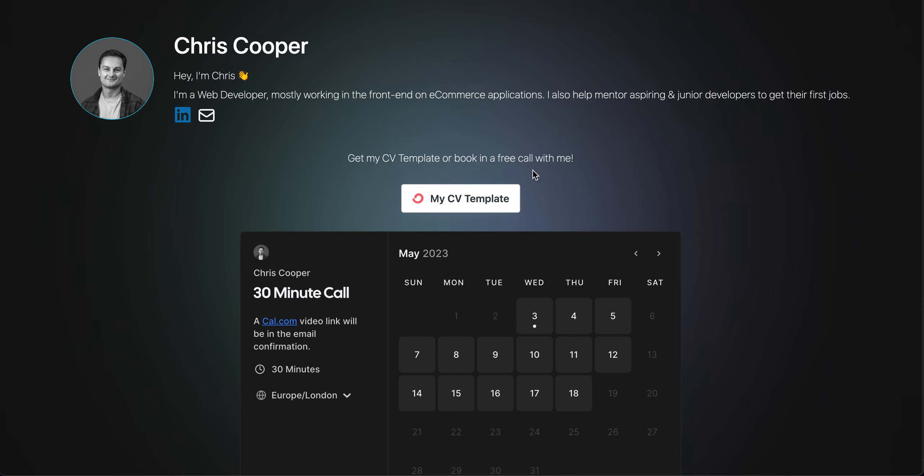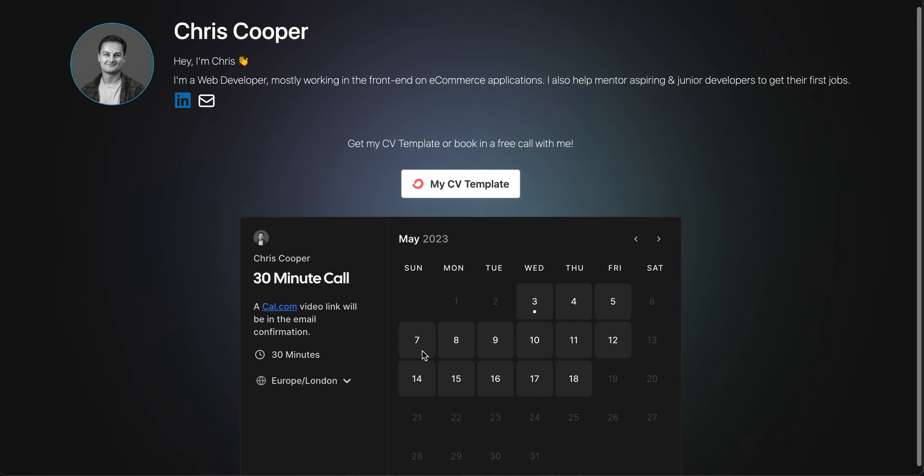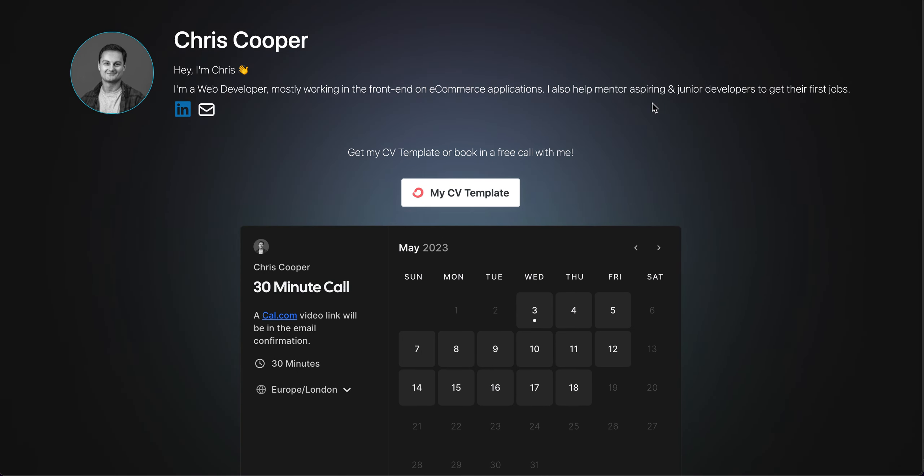I just want to do a very quick video to say that I now have my CV template and my calendar link here. The calendar is helping mentor aspiring and junior developers to get their first jobs, and I've been speaking to a few subscribers now.